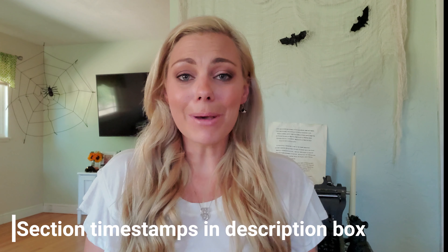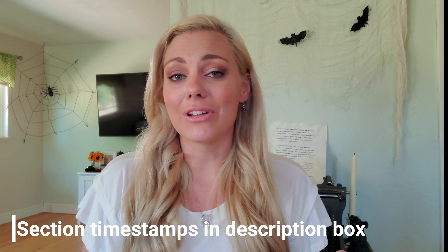Today I have an insane Dollar Tree haul to share with you guys. I'm pretty sure this is the mother of all Dollar Tree hauls I've ever done here on my channel. So definitely sit back, get comfortable, grab your favorite beverage — tea, wine, coffee, whatever it is — and just get comfortable because this is going to be a long one. All right, here we go.